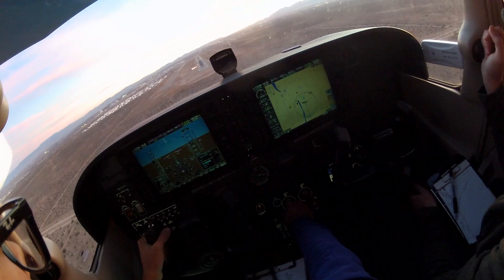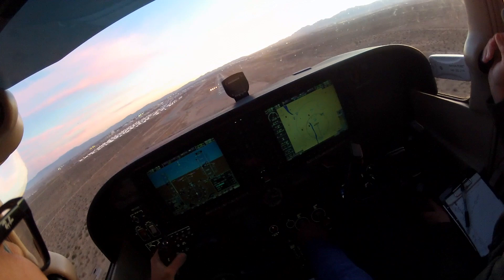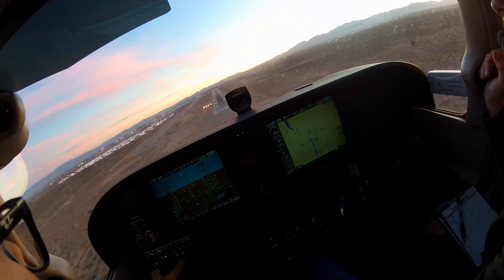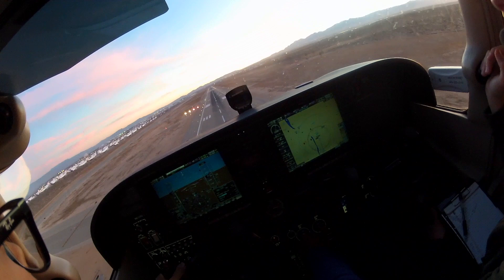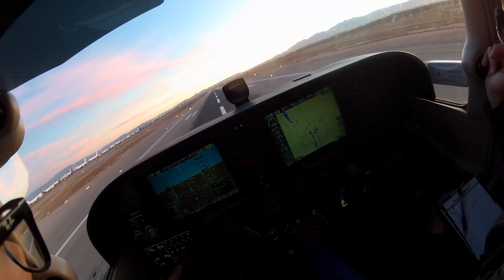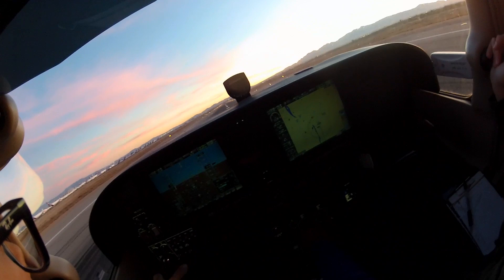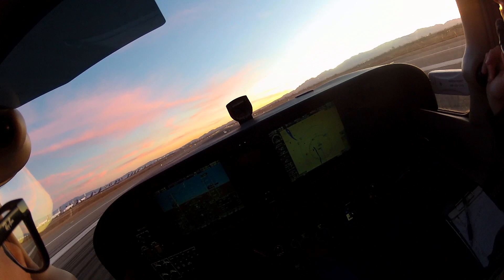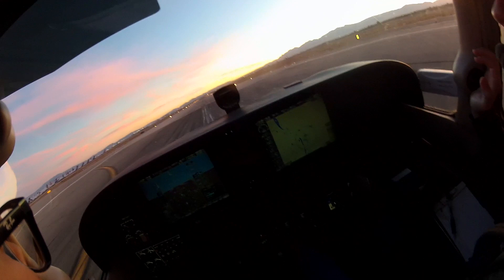Nice view on final. Transitioning from the PFD then to visual. Down right there on those thousand-footers. Coming in to land. Turning off at Echo 3, a bit fast.